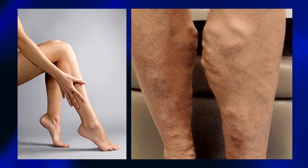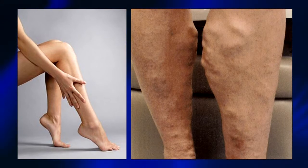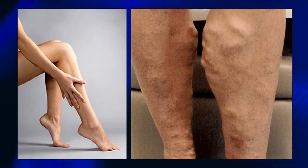Do your legs ache after a long day? Do you have bulging veins or swollen ankles? Do your legs feel tired and heavy? These may be symptoms of vascular disease, which affects the veins and arteries.